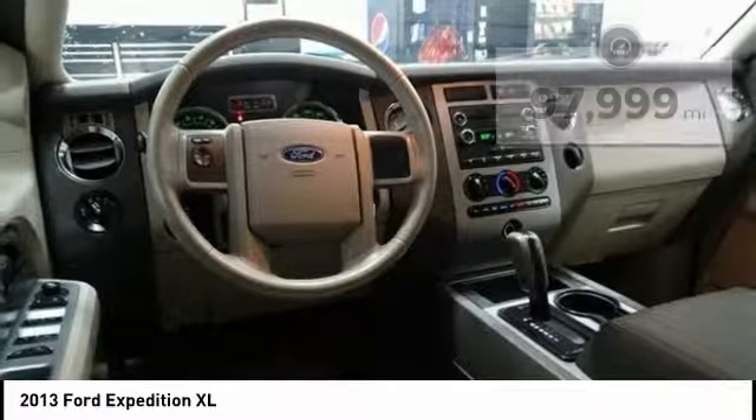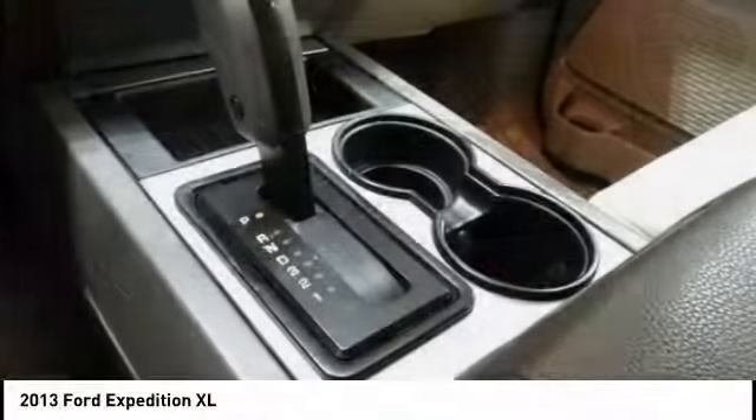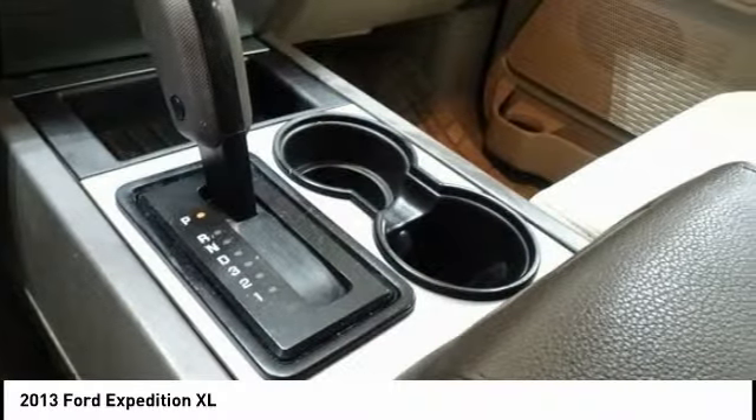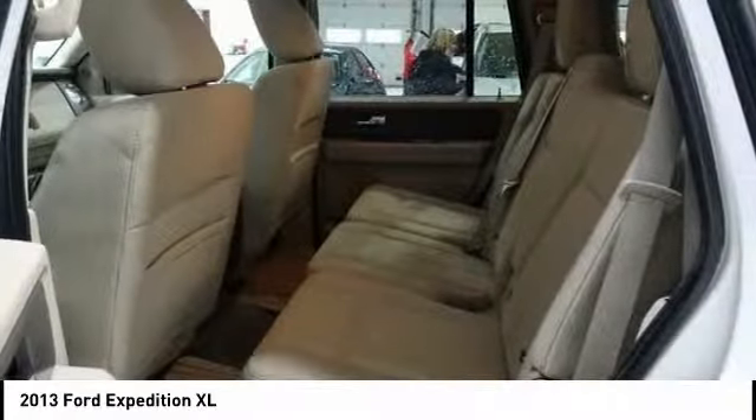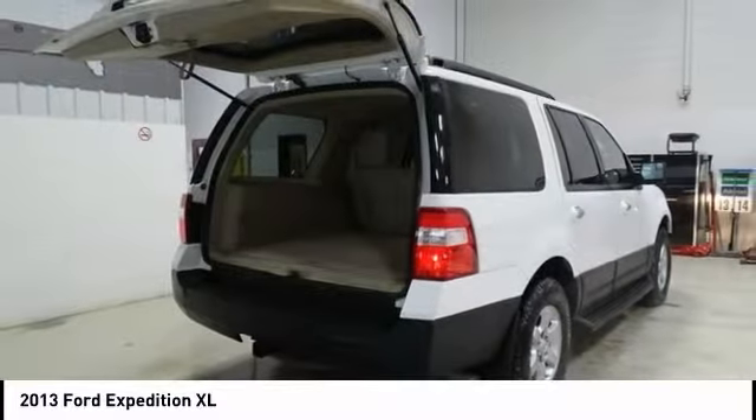Here are some of this vehicle's great options: traction control, leather-wrapped steering wheel, dual airbags, air conditioning, power steering, four-wheel disc brakes, security system, fog lights, rear window defroster, power windows.